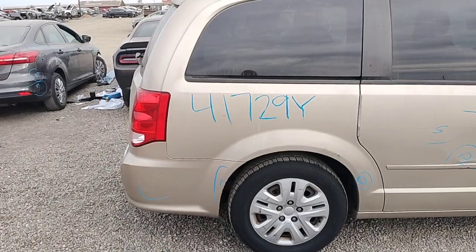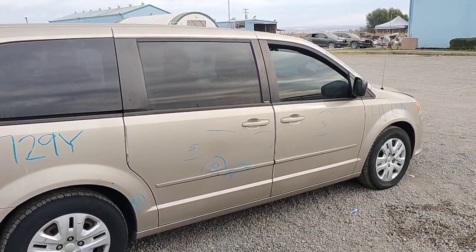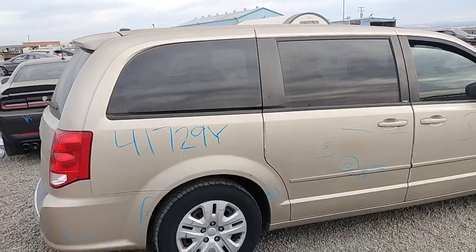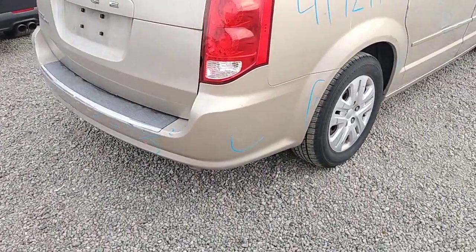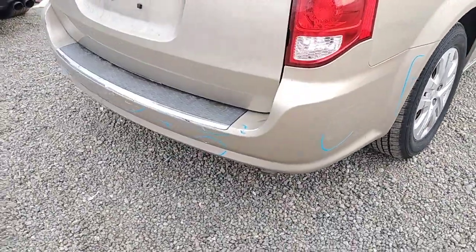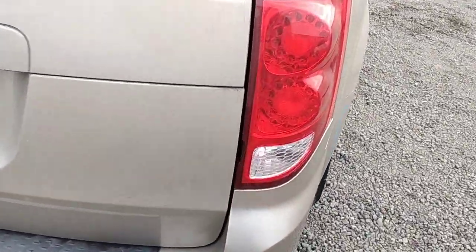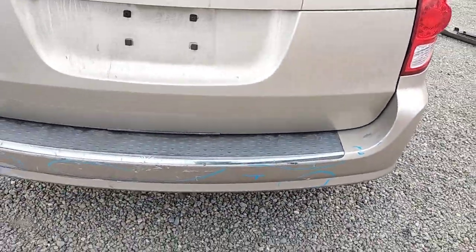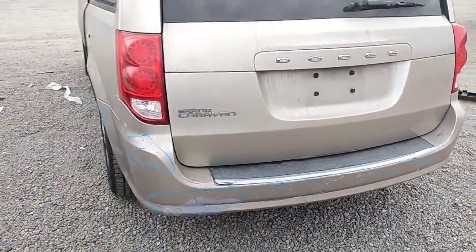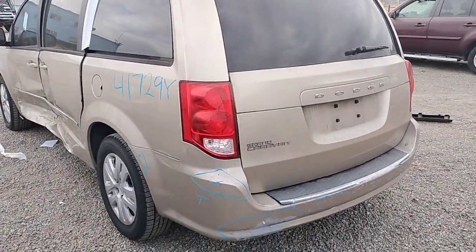The rear bumper has paint problems, with more paint problems on the right side as well. The tail light is no good — it's broken. There are a bunch of paint problems on the bumper. The deck lid is good. The left tail light is good.